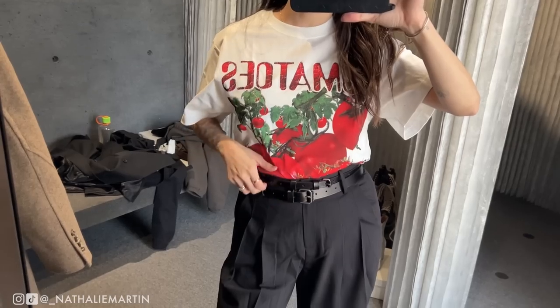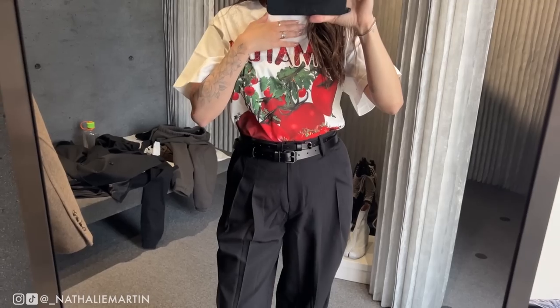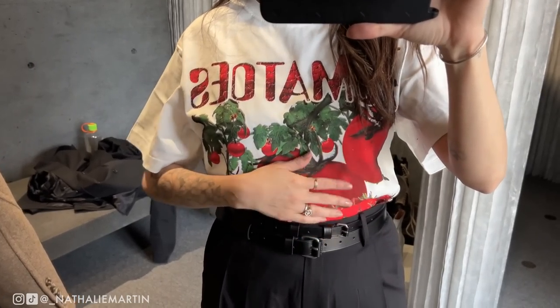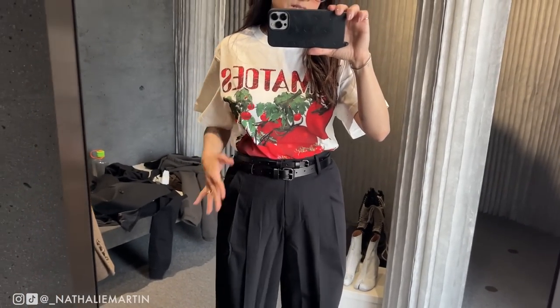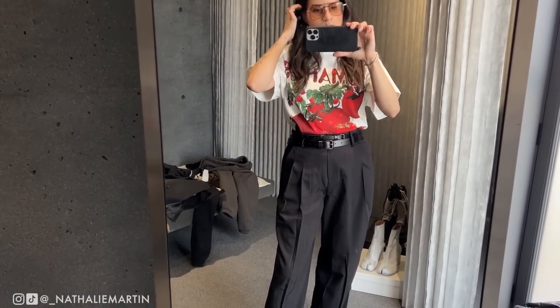So this is the tomatoes shirt. I didn't realize that it was a little bit more on the oversized side, so I'm probably not going to get it — it's also a rather stiff cotton, and even the graphic print is quite stiff, so it's adding to the bulkiness of the shirt overall.